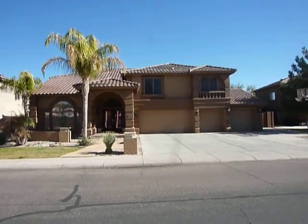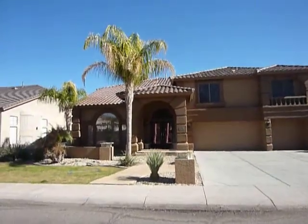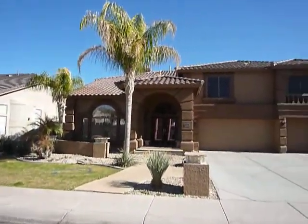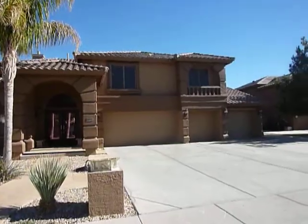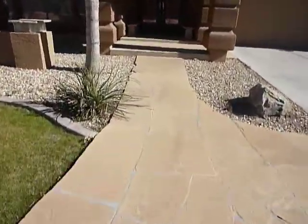Welcome to 4575 Newport in Chandler, Arizona. This is a short sale presented by Nextage Elite Realty. You can see a beautiful home with a four car garage and grass in the front.